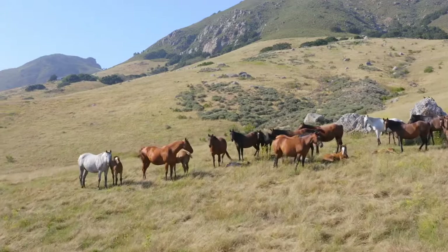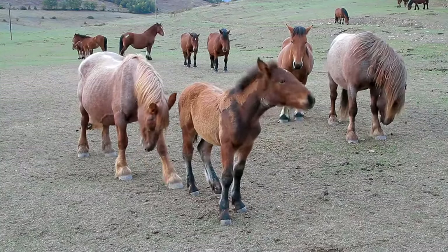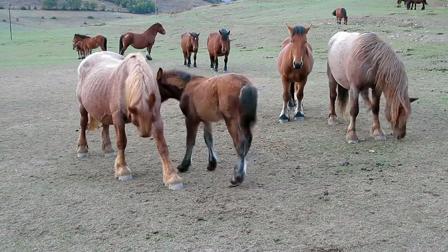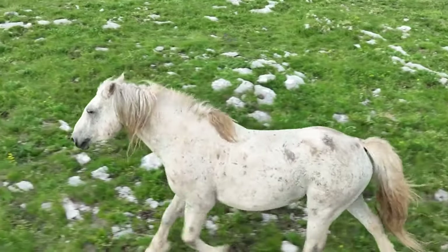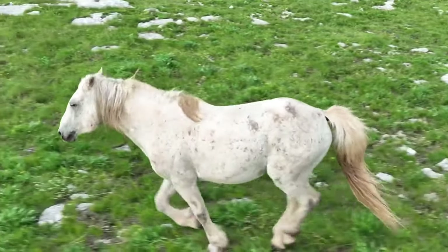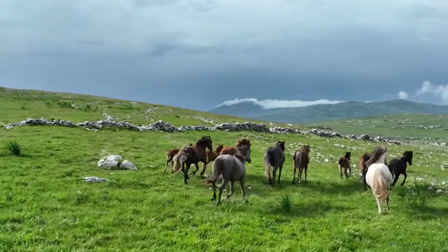We approach the herd slowly and quietly, being careful not to startle them. From a safe distance, we watch in awe as the horses move gracefully through the meadow, their muscles rippling beneath their sleek coats. The stallion stands tall and proud, keeping a watchful eye over his mares and foals as they feed on the fresh grass. It's fascinating to observe the social dynamics of the herd as they interact with each other.